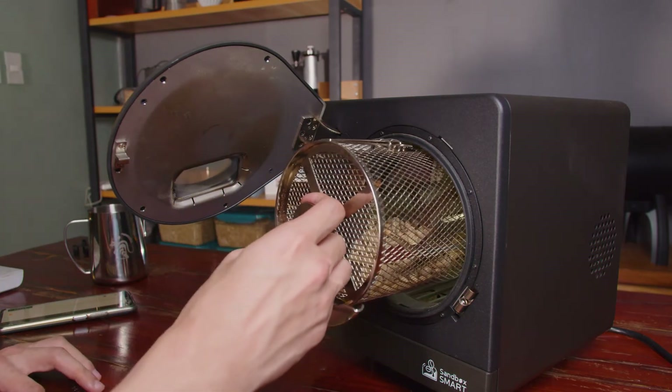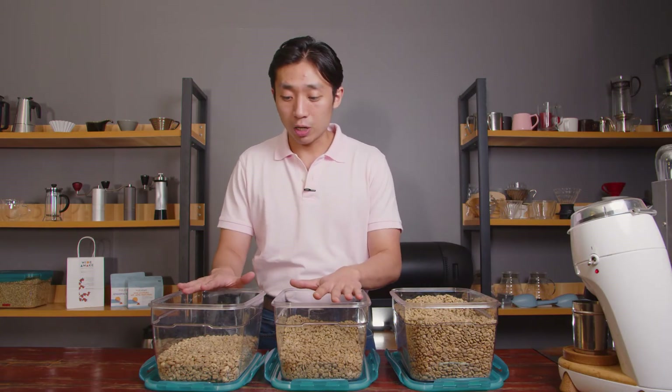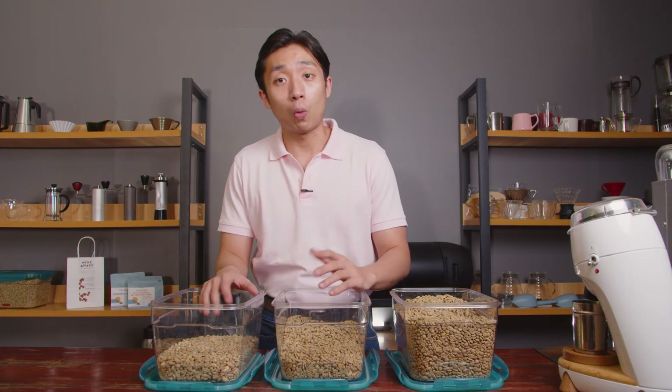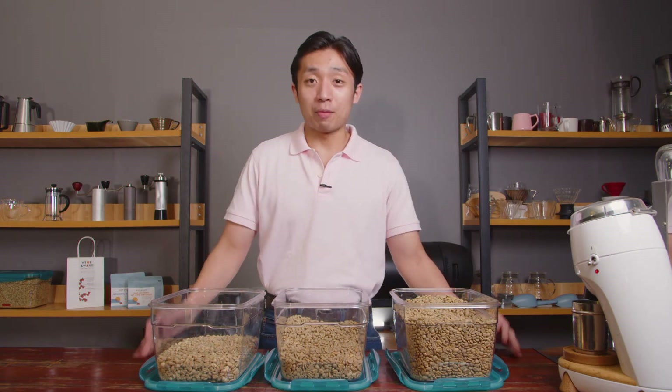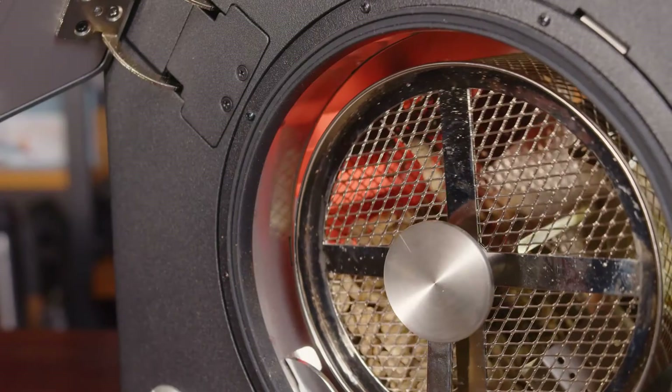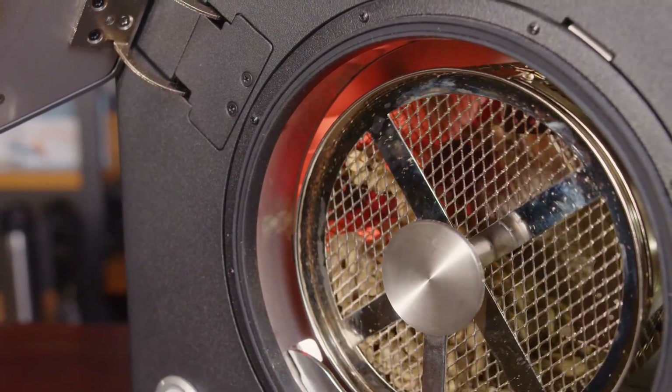We have one yeast strain typically used for baking, and then two yeast strains used traditionally for winemaking. I'm so excited to roast these up and share our flavor perceptions with you once we have them sample roasted.